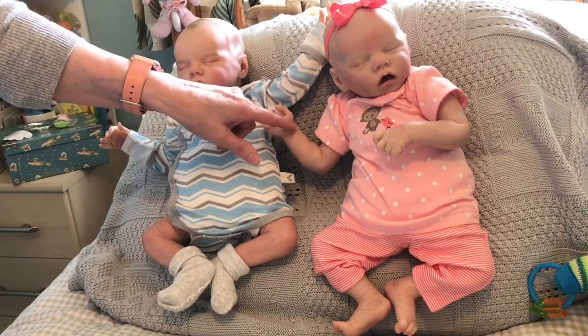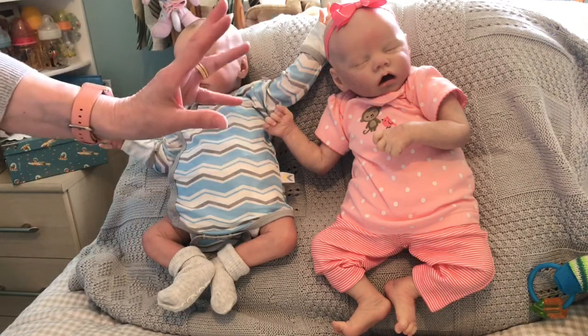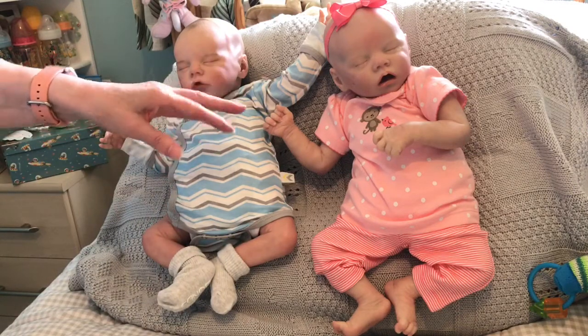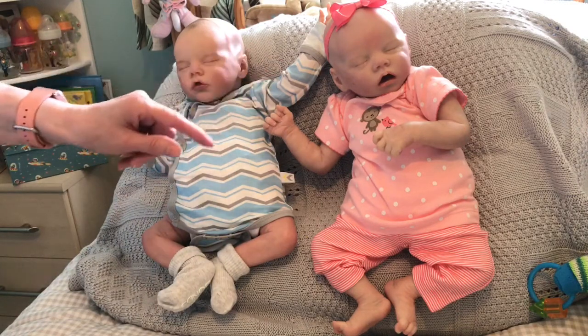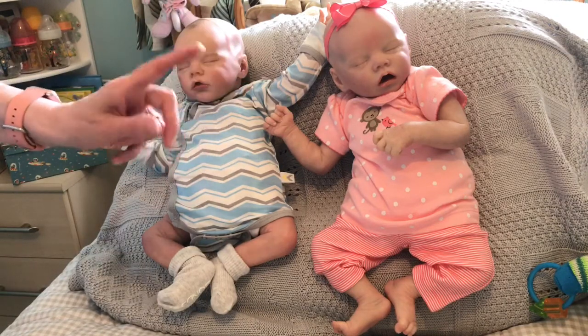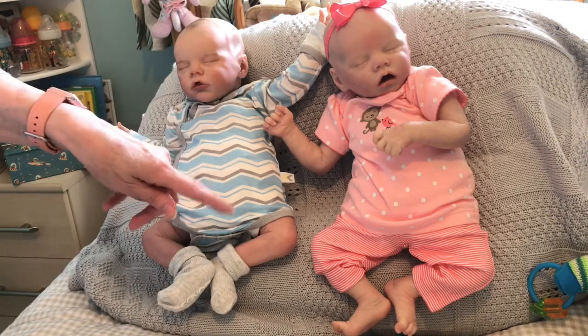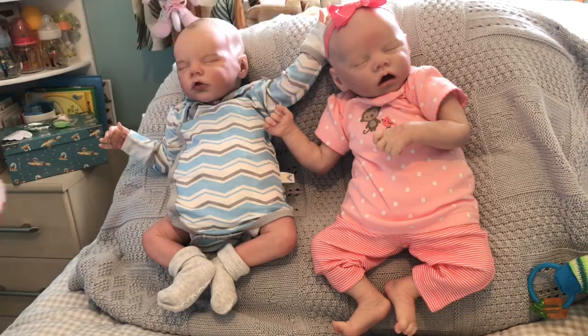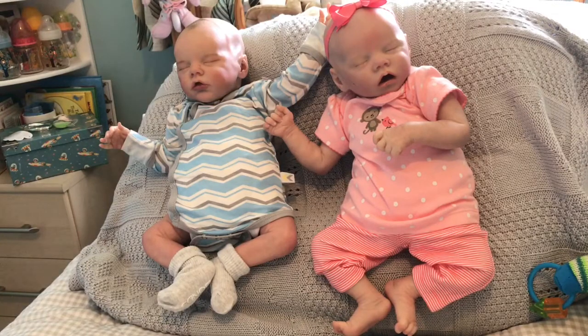Of course you saw my sweet little Mary Ann yesterday wearing this lovely peach outfit that was sent to us by Jessica. It's got a little monkey on the front, a spotted white top, and peach and white striped leggings. She's got a little peach or orange bow on.